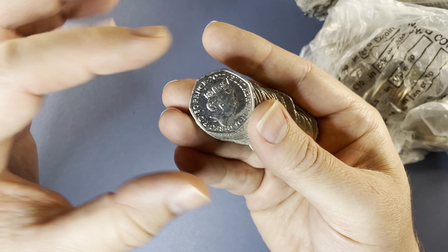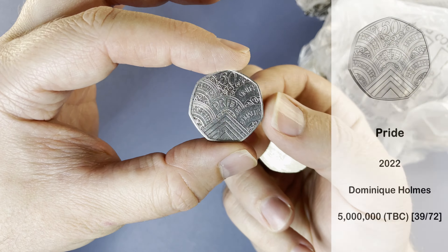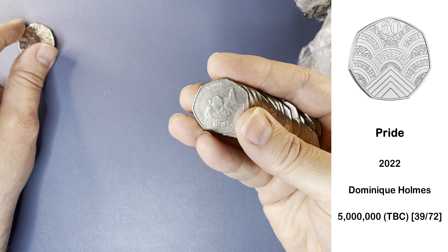The very first coin of the hunt is going to be a commemorative. Let's have a look and see which one it is. It's a Pride. So that's a low tier keeper for now, while we wait for the final mintage figures to be revealed.